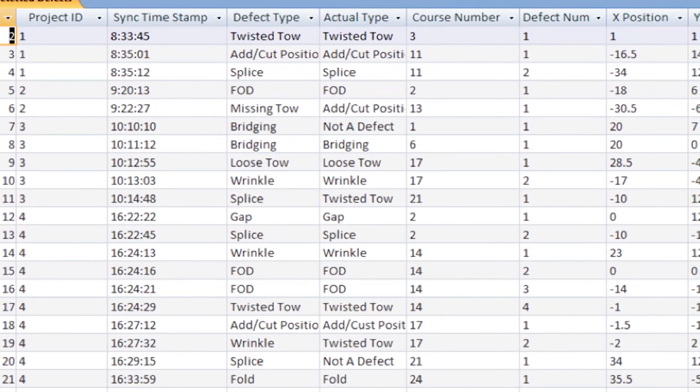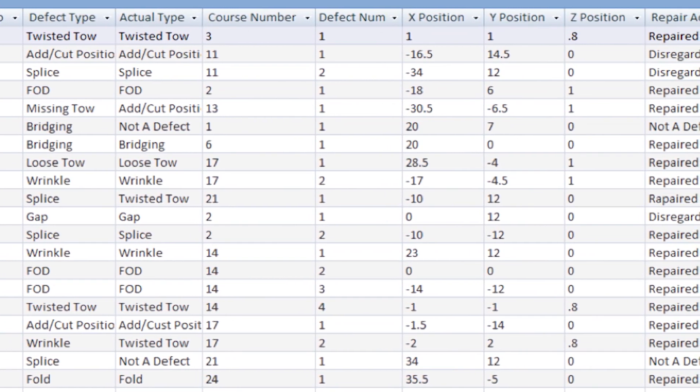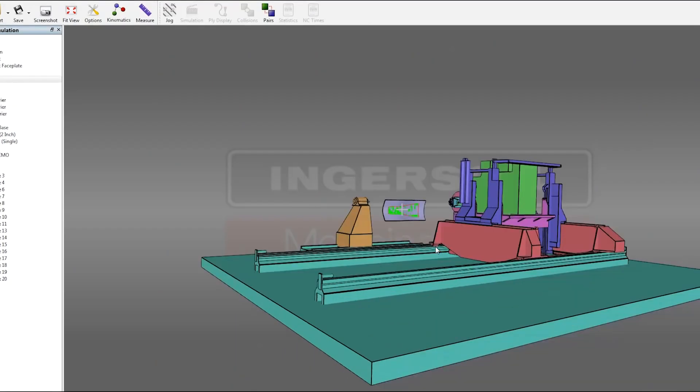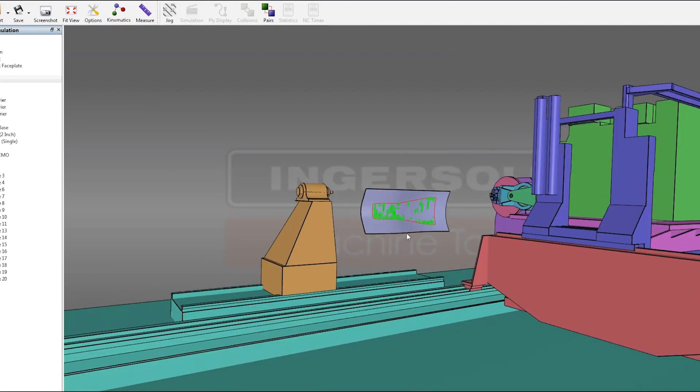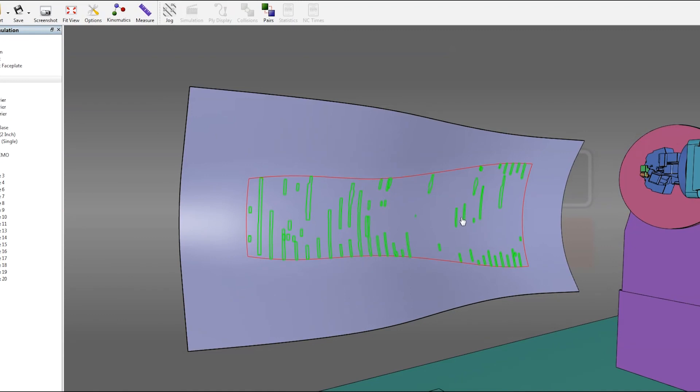Since defects are being captured electronically, this information allows for digital data storage for future quality records. It allows engineers the ability to see defect trends through the defect cloud capability of the system.